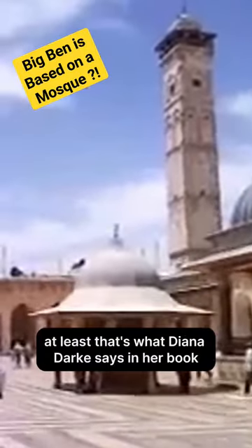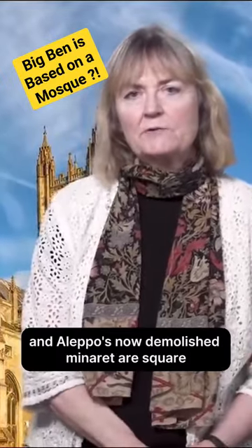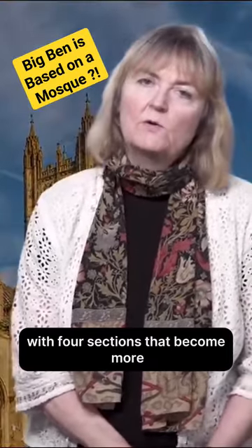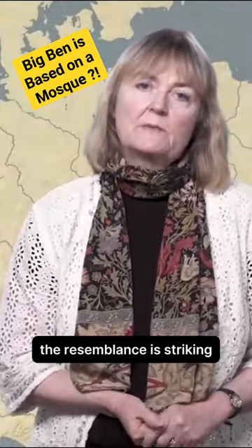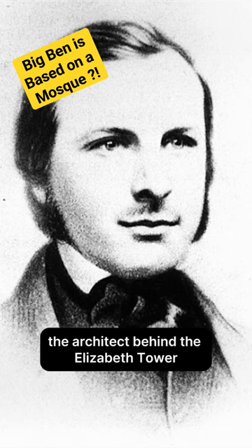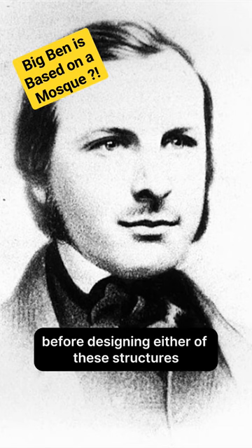At least that's what Diana Dark says in her book Stealing from the Saracens. Both the Elizabeth Tower and Aleppo's now demolished Minaret are square with four sections that become more ornate towards the top, featuring trefoil and ogee arches. The resemblance is striking, especially since Augustus Pugin, the architect behind the Elizabeth Tower and the Houses of Parliament, travelled the Middle East, including Syria, before designing either.